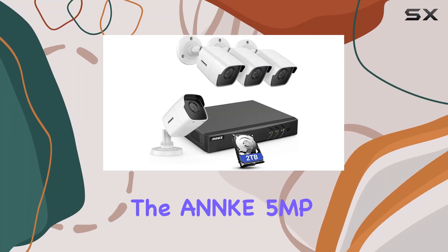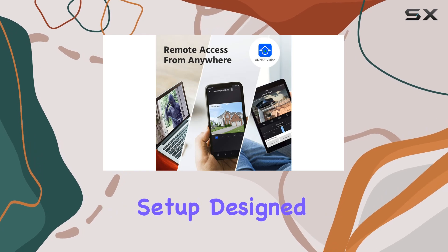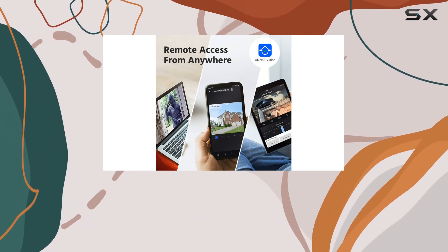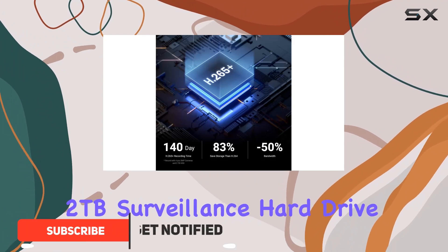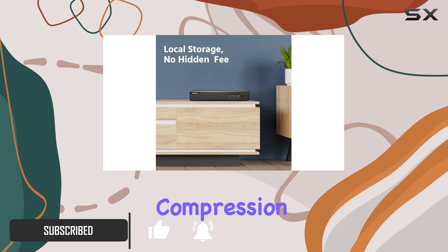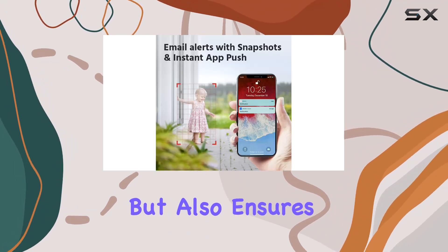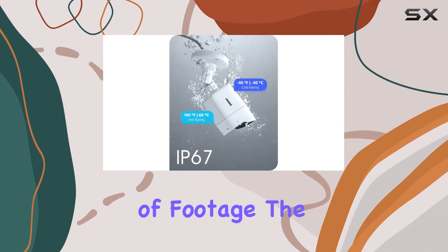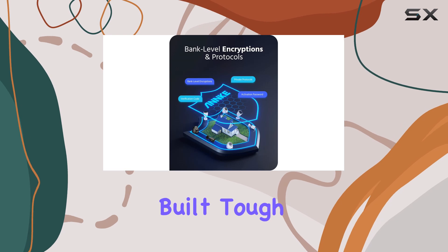Today, we're diving into the ANNK 5MP Home Security Camera System, a robust surveillance setup designed to deliver crystal clear 5MP Super HD video. With its 2TB surveillance hard drive and advanced H.265 Plus video compression, this system not only saves storage space, but also ensures smoother playback of footage.